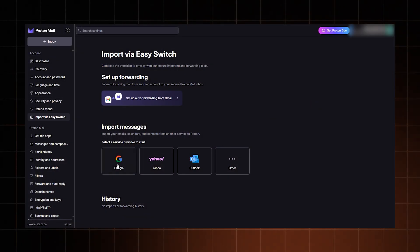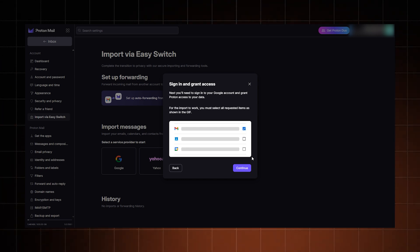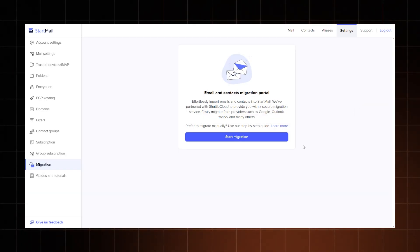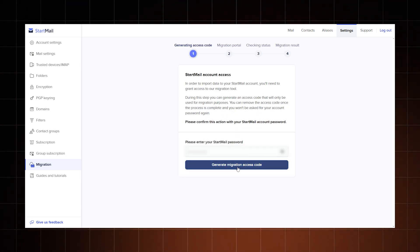Talking about ease of use, making the decision to choose a Gmail alternative should be easy, so you might want to transfer your email. Moving from Gmail to Proton Mail is a breeze with the easy switch feature — just follow the simple steps provided and you'll quickly transfer your emails, contacts, and even calendar. For those interested in StartMail, the migration is also user-friendly. StartMail offers a clear guide to help you import your Gmail data effortlessly, ensuring you don't lose any important information during the transition.